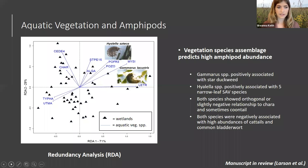All of this data has been submitted in a manuscript, and it's in review right now.